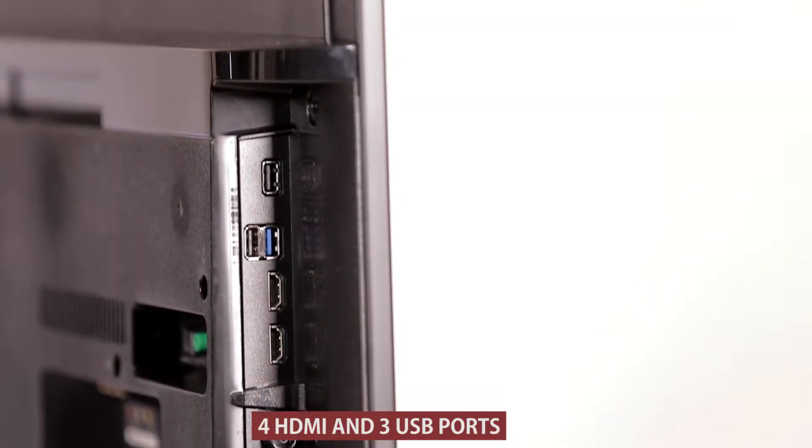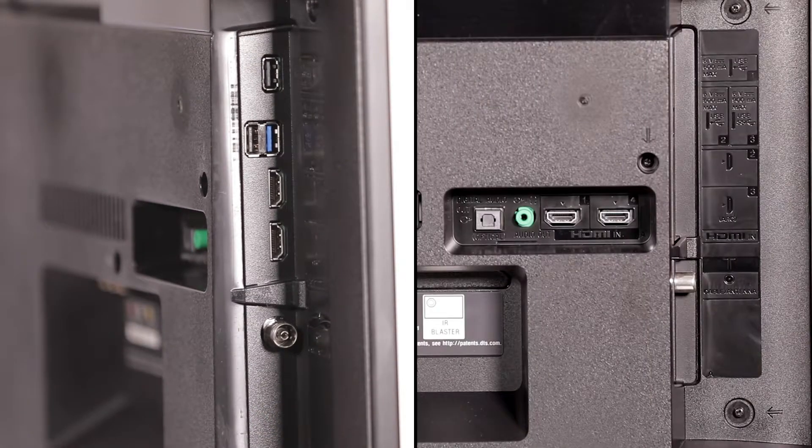With its 4 HDMI and 3 USB ports, you can connect devices like a set-top box, DVD player, gaming console, and more.